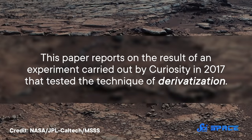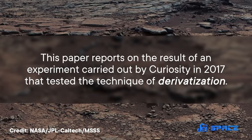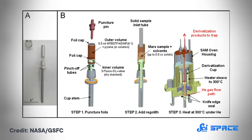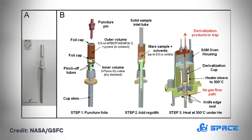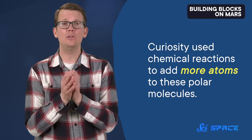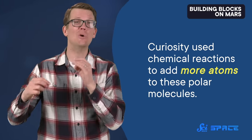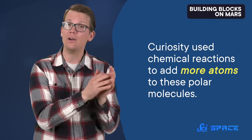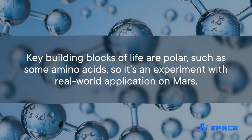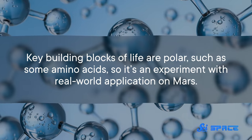The paper reports on the result of an experiment carried out by Curiosity in 2017 that tested the technique of derivatization — the process of using a chemical reaction to change a molecule you want to study into something that's easier to work with. It's an everyday process for chemists in the lab, but it had never been tried before on a spacecraft. Curiosity used the technique to better process polar molecules, or molecules with a different electric charge on one side than the other. Specifically, it used chemical reactions to add more atoms to these polar molecules so that the tech on board the rover could identify them more easily. Key building blocks of life are polar, such as some amino acids, so it's an experiment with real-world application on Mars.